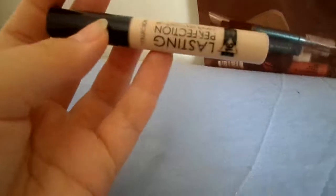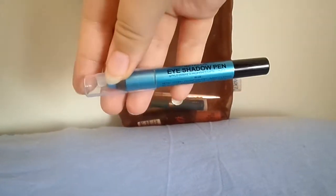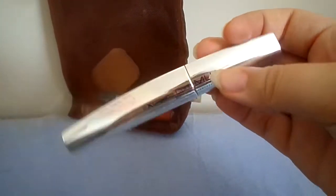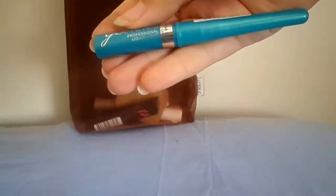A Collection Lasting Perfection concealer in fair. A MUA extreme felt liner, so it's just a black eyeliner. An eyeshadow pen in blue — I like to use this as eyeliner. A MUA extreme curl mascara.